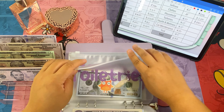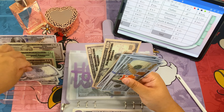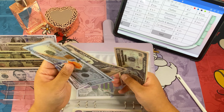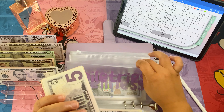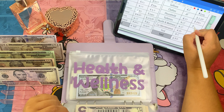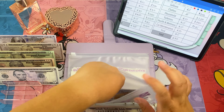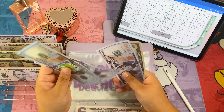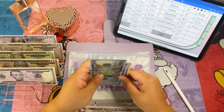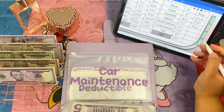Toiletries — we're adding fifteen dollars, a ten and a five. So now toiletries has four hundred and thirty five dollars. We're also adding fifteen to health and wellness, so now health and wellness has three hundred and forty dollars.